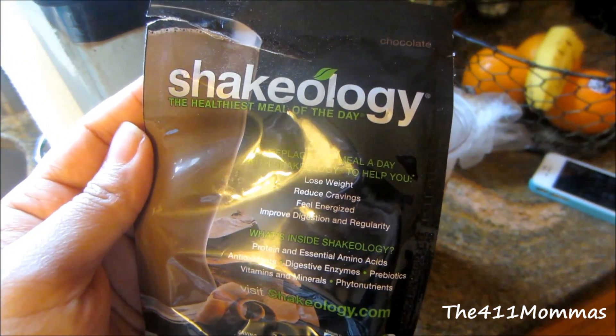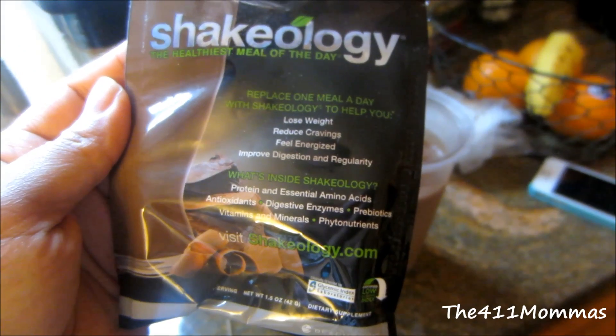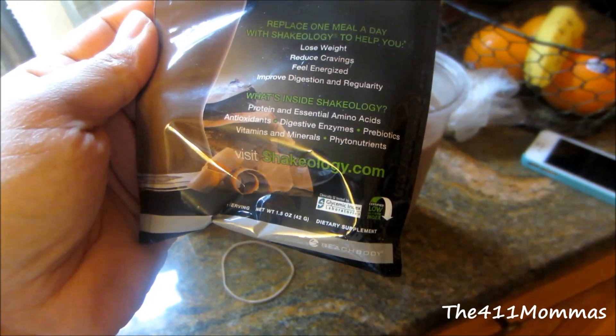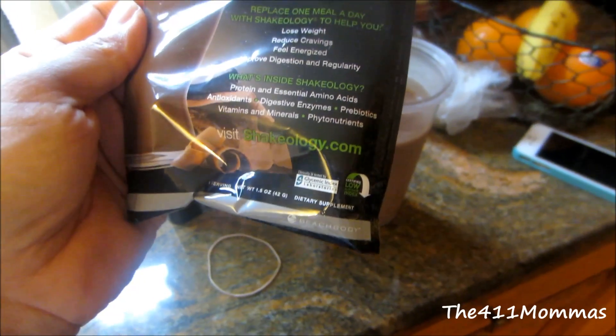This is part of the Beachbody program. These Shakeology drinks can help you lose weight, reduce cravings, feel energized, improve digestion and regularity. And there's all kinds of protein, amino acids, antioxidants, vitamins, minerals, etc. in here.